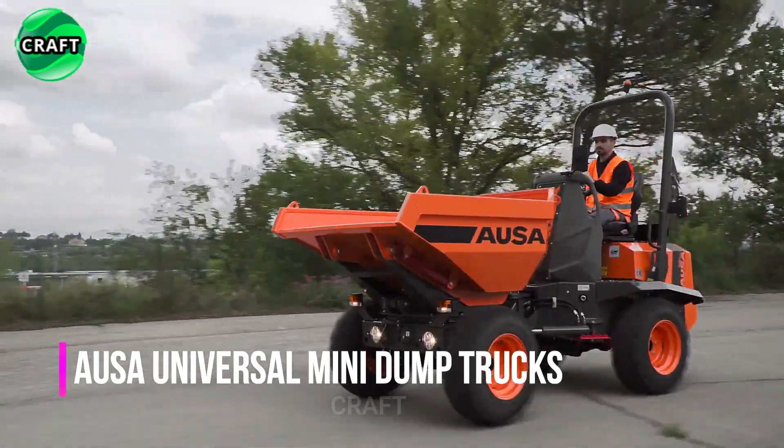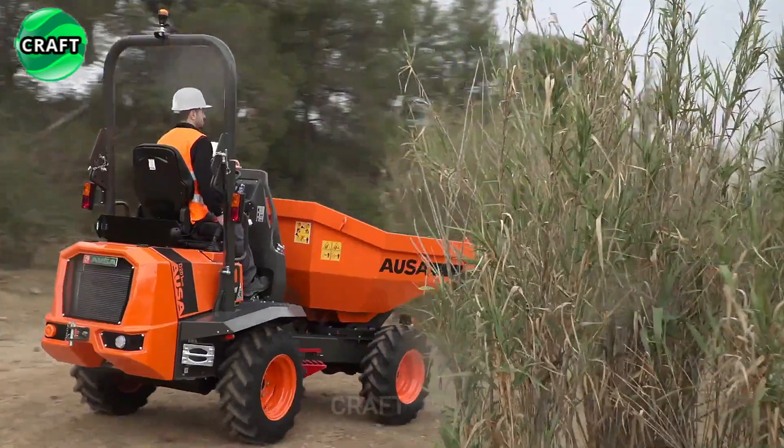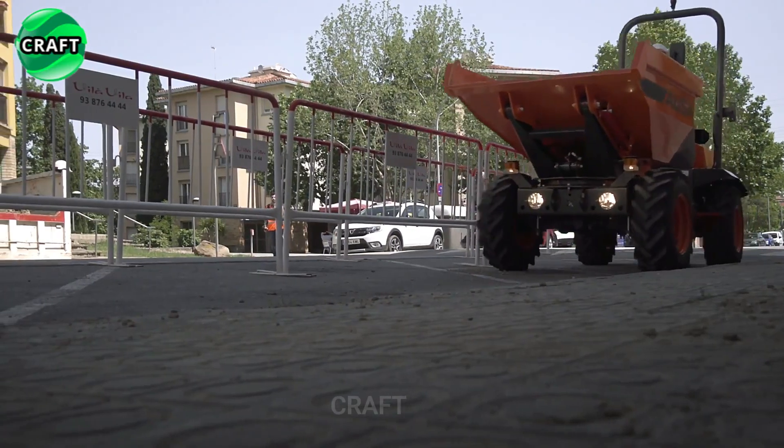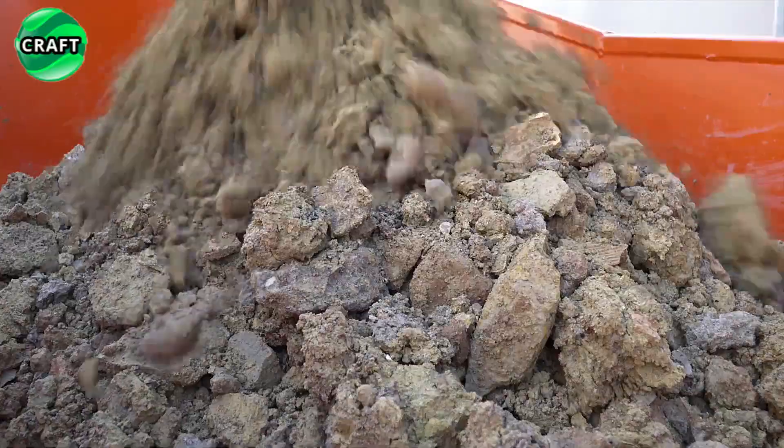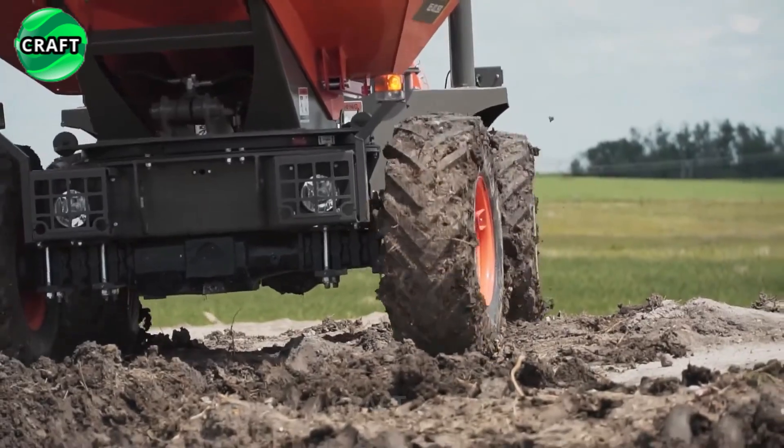AUSA Universal Mini Dump Trucks are designed for both rural and urban areas. These mini dumpers have a maximum load capacity of 1,000 to 2,000 kg depending on the model and equipment, making them suitable for transporting heavy loads in tough working conditions.